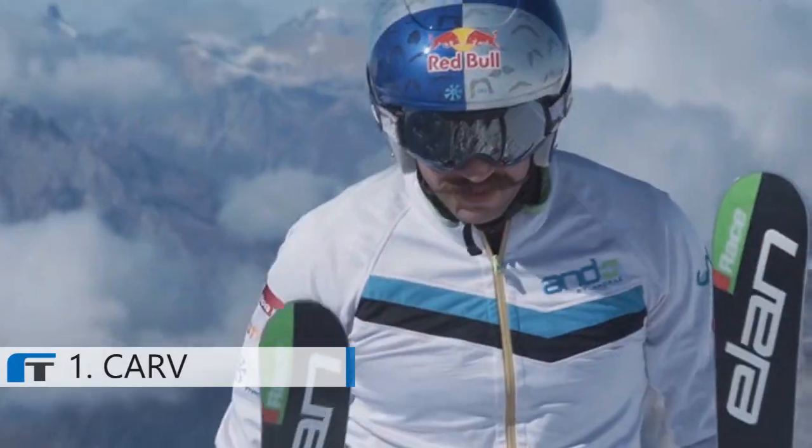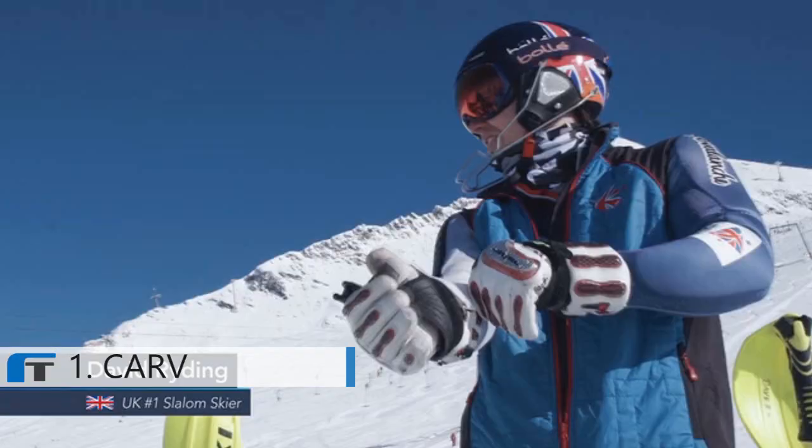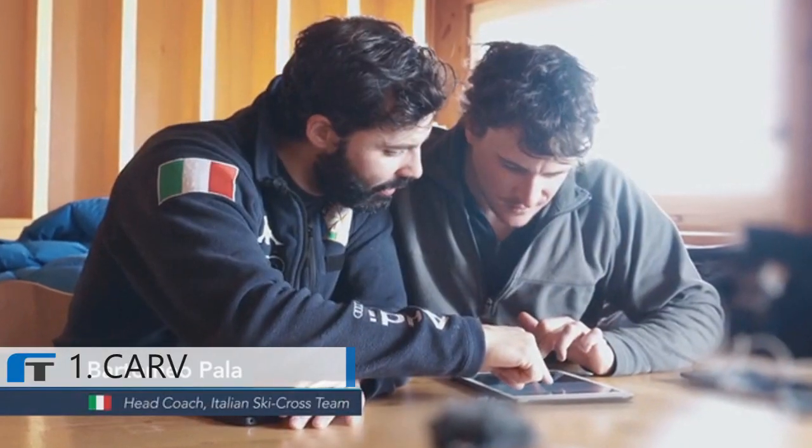Hi Kickstarter! Jamie and I have been working on Carve for the past two years. In that time we've tested our technology with world-class athletes and even Olympians and incorporated their feedback into our designs.